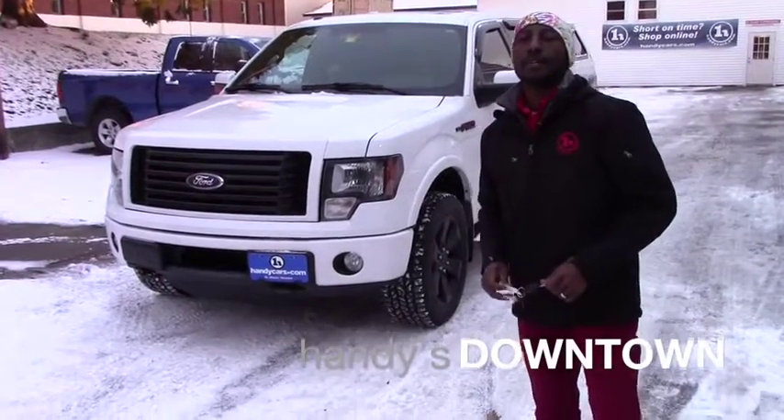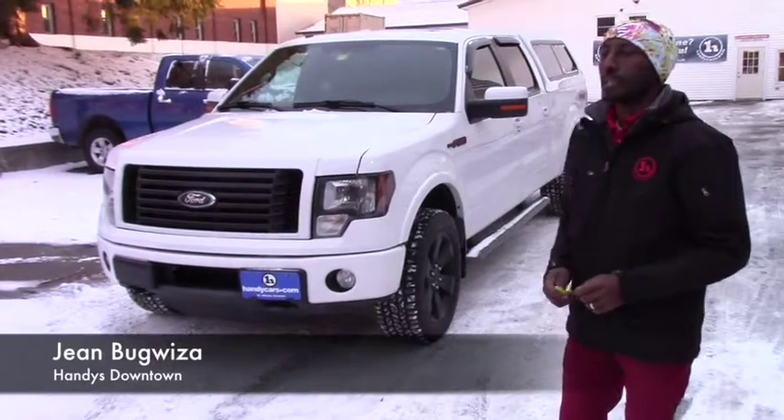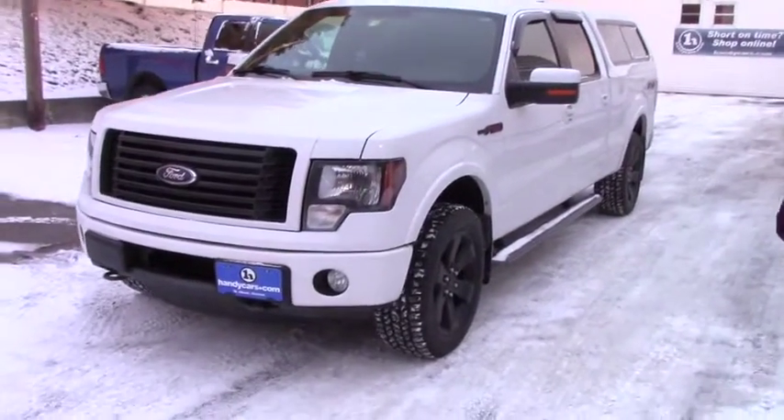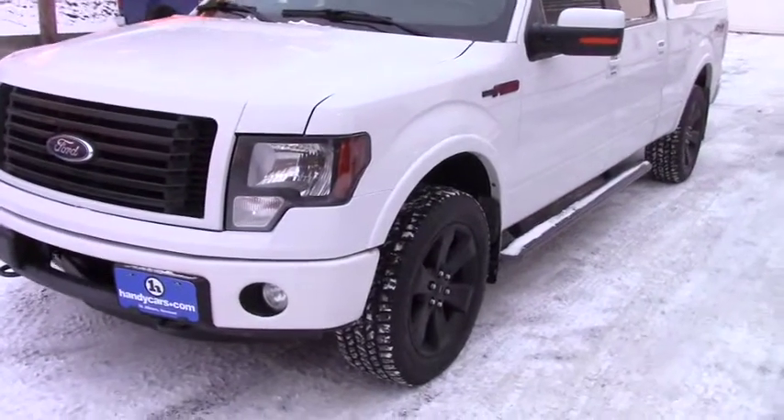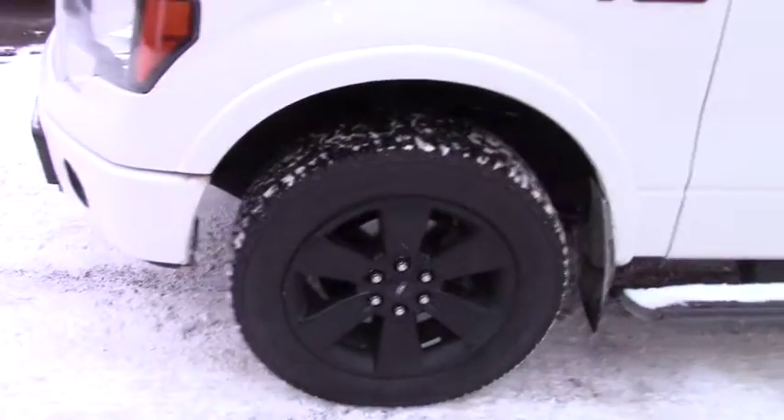Good afternoon Rogan, my name is Emarie. I'm here at Henditantown and thank you for asking for more information about this vehicle. It is a 2012 Ford F-150 — it's a very nice vehicle in great condition; you won't believe it's that age.